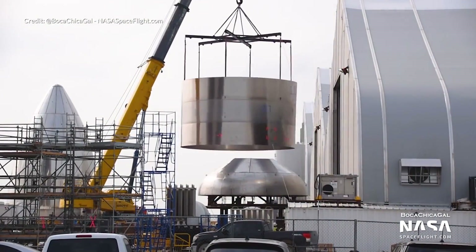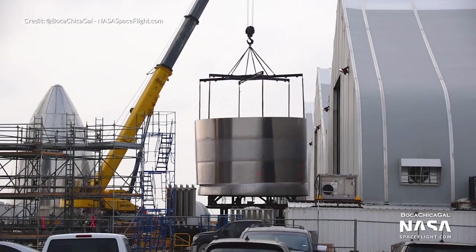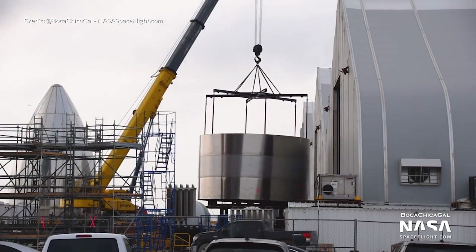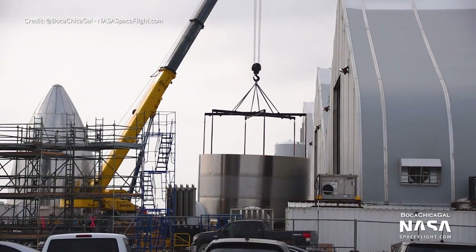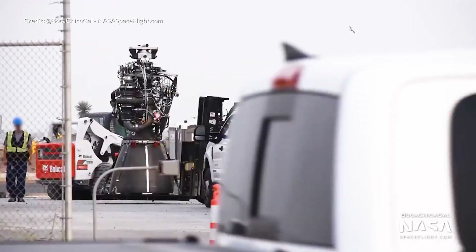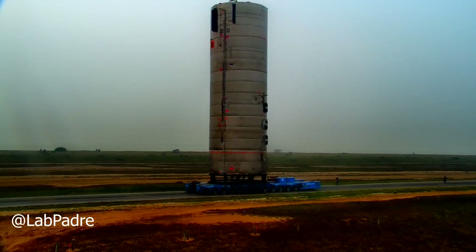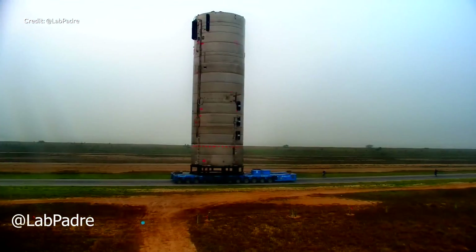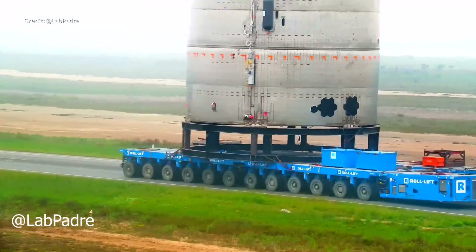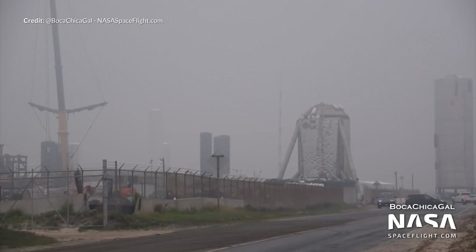Now before the move of the SN4 to the launch site we were watching the SN5 build continue to evolve. The common bulkhead between the lower liquid oxygen tank and the upper liquid methane tank was sleeved with these rings. We also caught a few glimpses of a Raptor engine out and about looking very clean. Shortly after of course we had the big move.